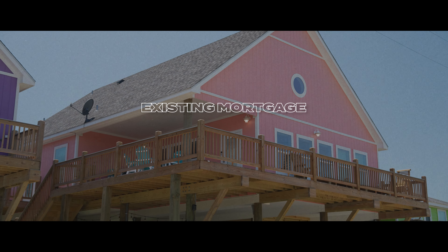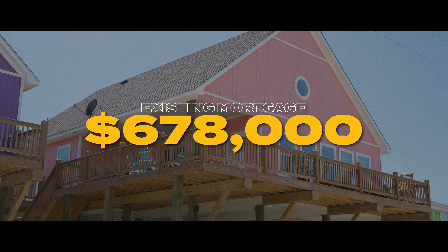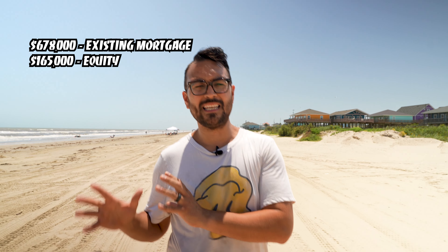The existing mortgage on this property was $678,000, meaning I took over that mortgage. There was $165,000 of existing equity on that home, which gets us to the purchase price of $843,000. I took over the existing mortgage, and with that equity left over, I still have to pay him out — but what we're doing with that equity is financing it over 10 years, interest only at about 2% or 3%, paying him a monthly payment of about $200 a month. The mortgage on this property comes out to about $5,700, plus $200 to him — all in, I'm into this thing for about $6,000 every single month.